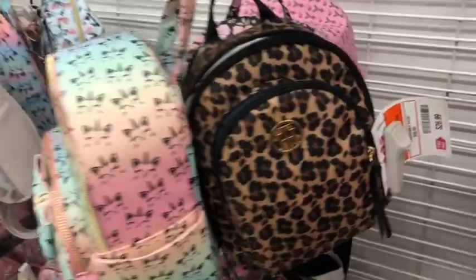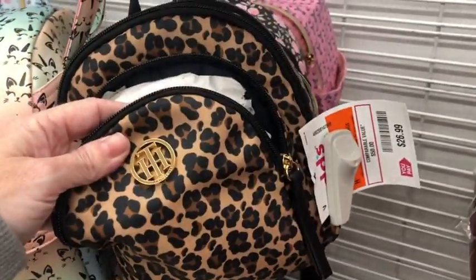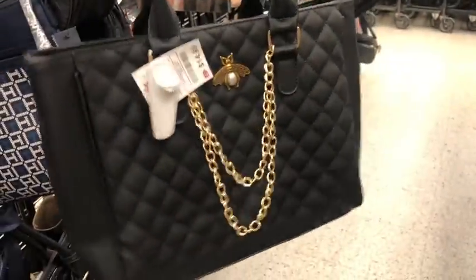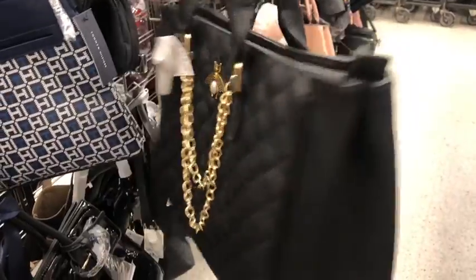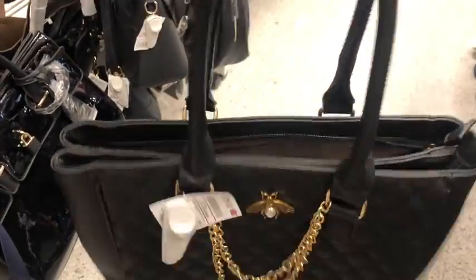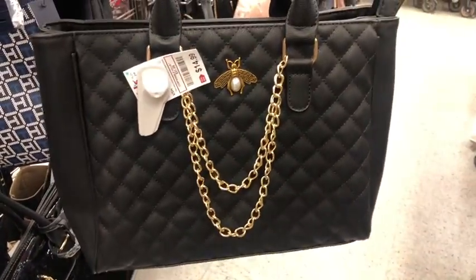A little Tommy Hilfiger — that's cute. A little leopard for $27.00 — that's a lot, I think that's a lot for here anyway. Yay or nay on this one, you guys? $14.99 — a little quilted tote with a double zipper on the top. I think it's cute, I really do.